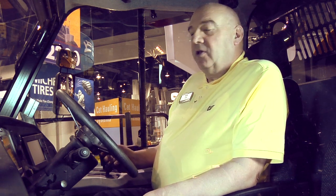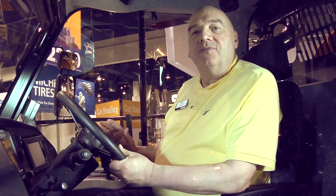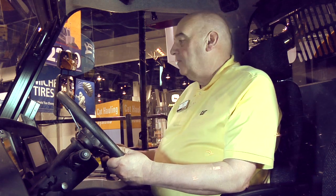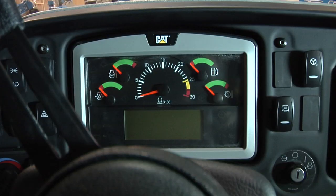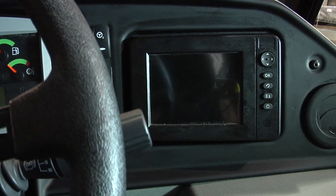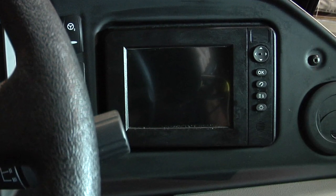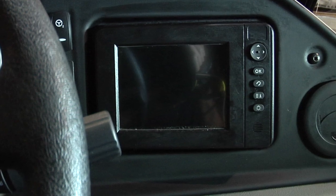We have a new dash surround here which is ergonomically designed around the operator and actually has an automotive feel, so that the operator goes to work in the morning, gets out of his car, gets into the machine, and feels right at home. Integrated in the new dash is a gauge cluster system that shows functional systems as well as a digital readout for certain items the operator might need. And here we have a colored monitor display unit which gives us lots of Caterpillar features integrated into it, including the rearview camera, which is a colored camera.